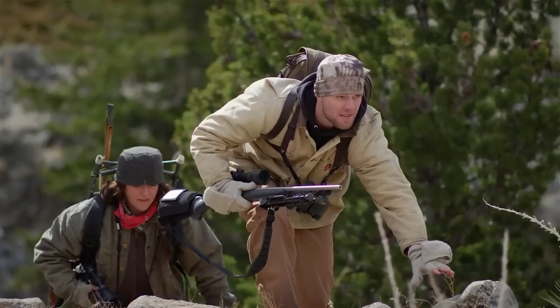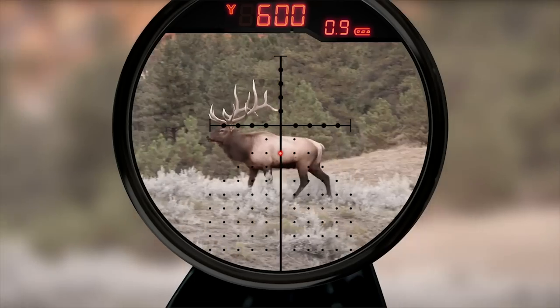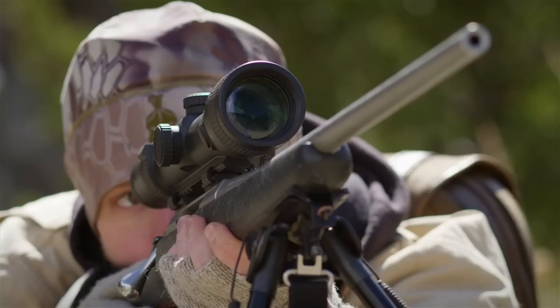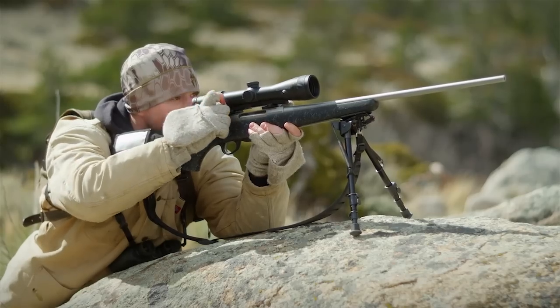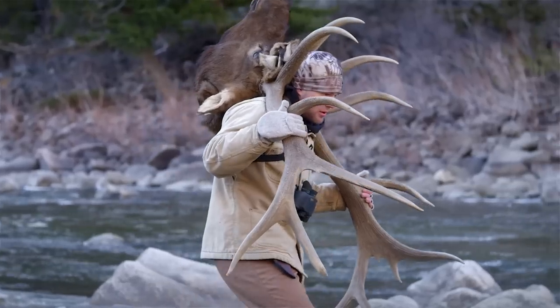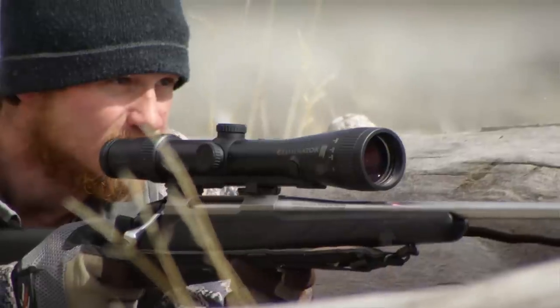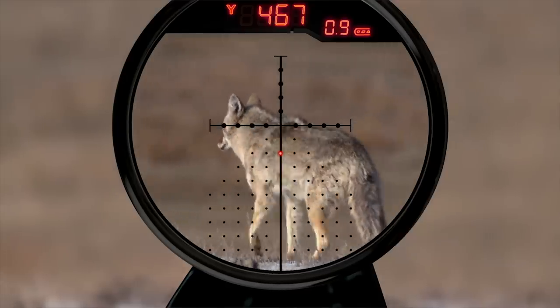Not a second is wasted with the built-in range-finding technology that zeroes in on game out to 1,200 yards and beyond, instantly giving you the perfect aiming point. You can program the Eliminator with your specific ammunition data, and it will automatically calculate exact bullet drop, giving you a simple illuminated point of aim.